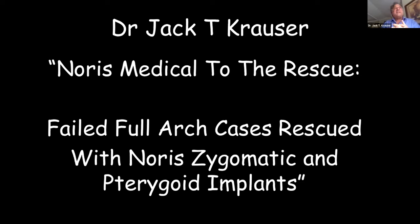One of the choices for Cygomania 2 was to put together cases in a particular theme or grouping. I chose to show how I've used zygomatic and pterygoid implants on previously failed cases that were treated with other implant therapy.